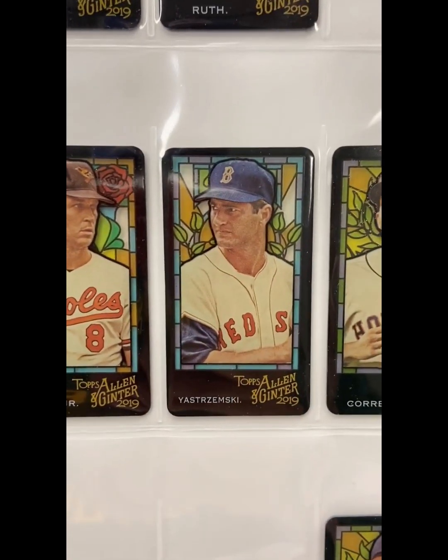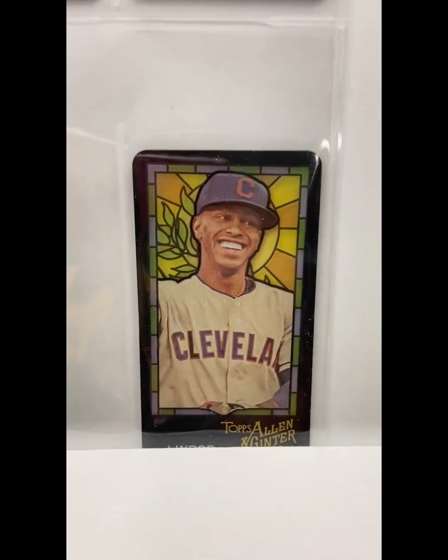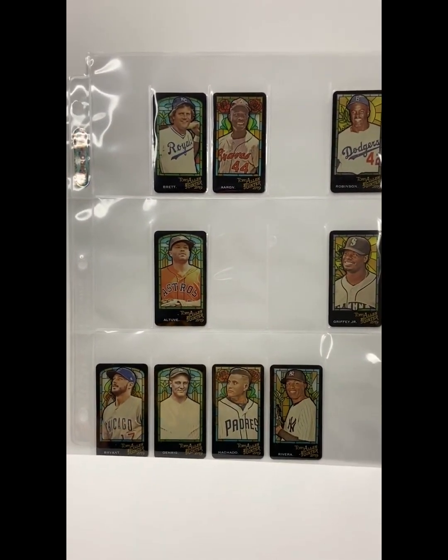Look at this Ripken — yes! As you know, I'm a big set collector, and these just really appealed to me.